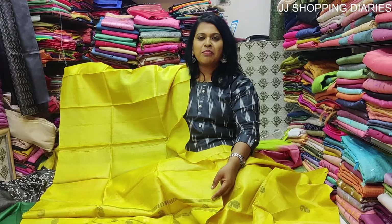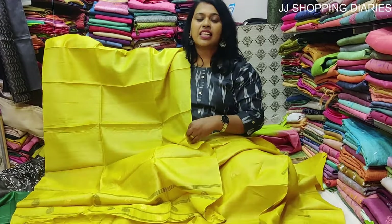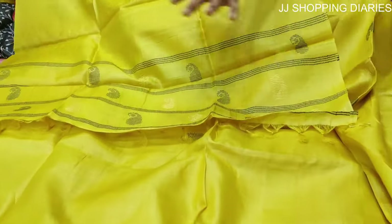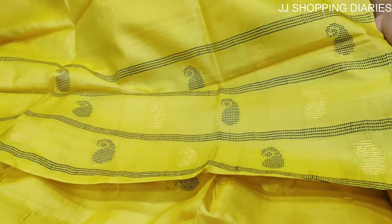This is a beautiful mustard coloured tasar silk embroidery set. The price is Rs. 3650. The dupatta has a border design with the embroidery towards the border — it's very beautiful.